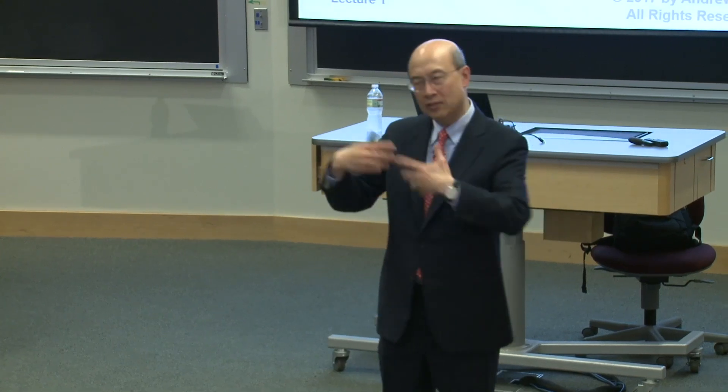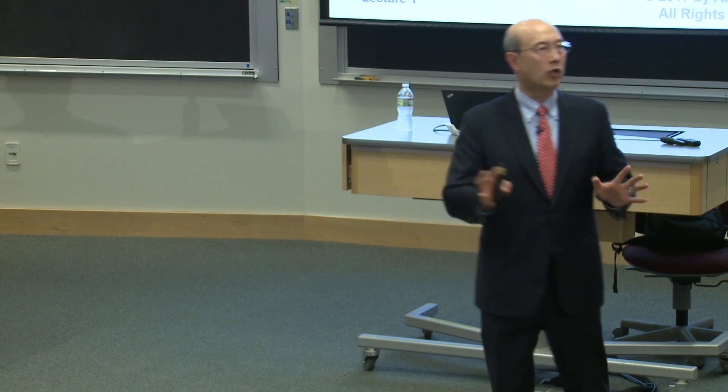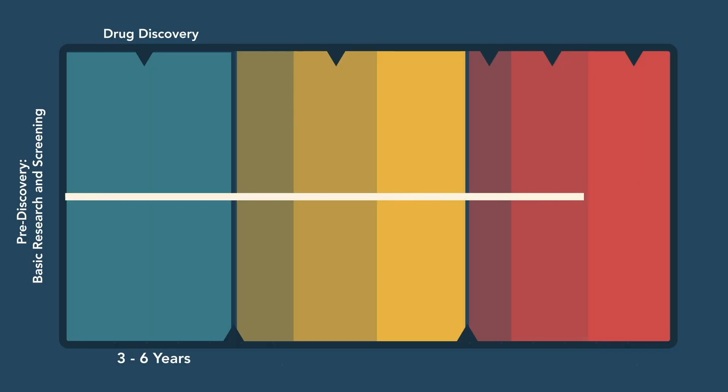Let me give you a very quick overview. We'll get into more of the details later on in the semester, but I'm going to give you a very quick overview about the process, and the process sort of looks like this.